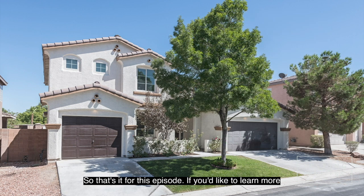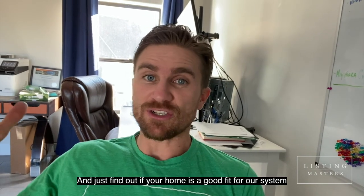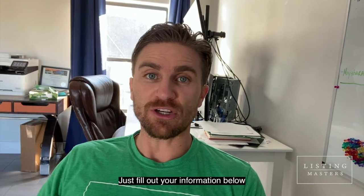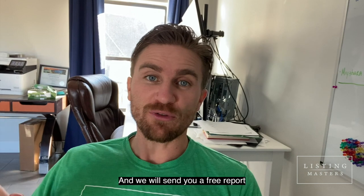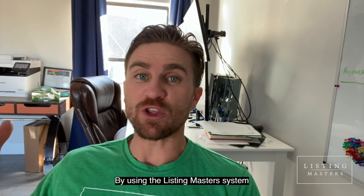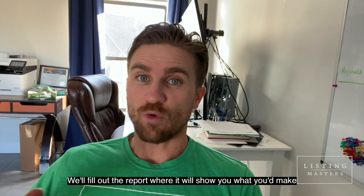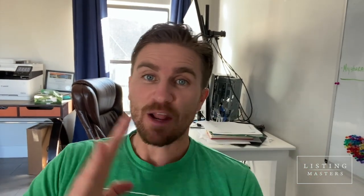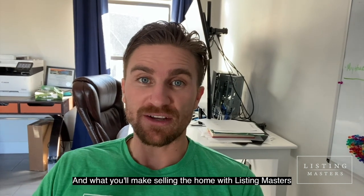That's it for this episode. If you'd like to learn more and find out if your home is a good fit for our system, just fill out your information below. We'll send you a free report showing you exactly how much extra you would make by using the Listing Masters system — what you'd make selling the home as-is and what you'll make selling with Listing Masters. Thank you for watching. We'll talk to you soon.